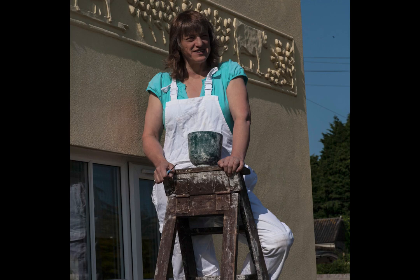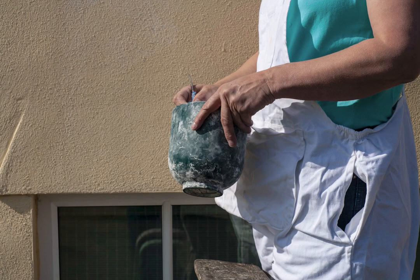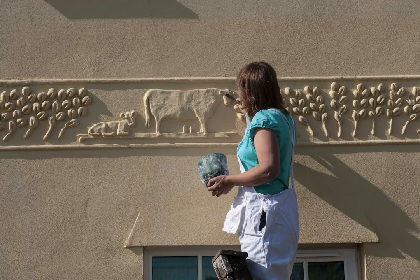The main centre of pargeting is Suffolk and North Essex. You do get it occasionally elsewhere in the country, but it didn't so much die out elsewhere — it died out as a trade when the industrial revolution came along.